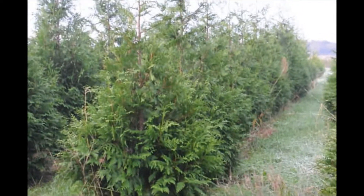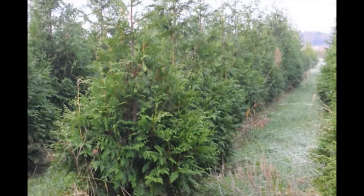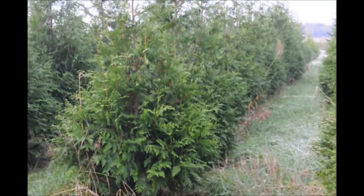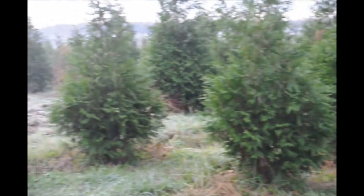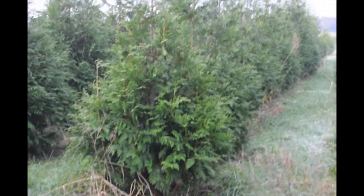If you want these Green Giants, you can pick them up in Fountainville, PA, or you can call us at 215-651-8329. We do deliver and we also install, and we have thousands of these Green Giants ready for you.